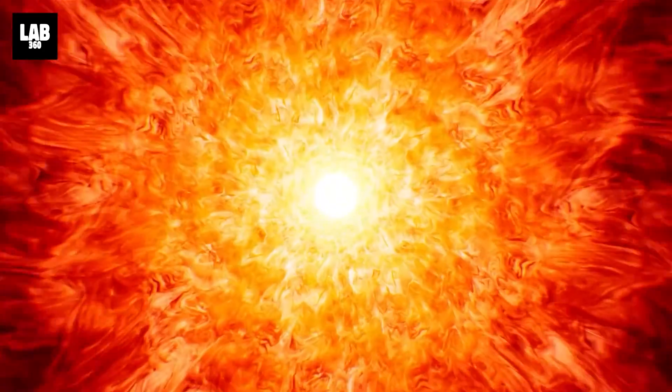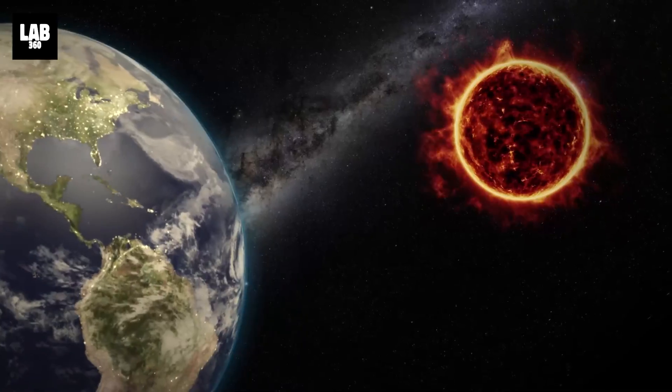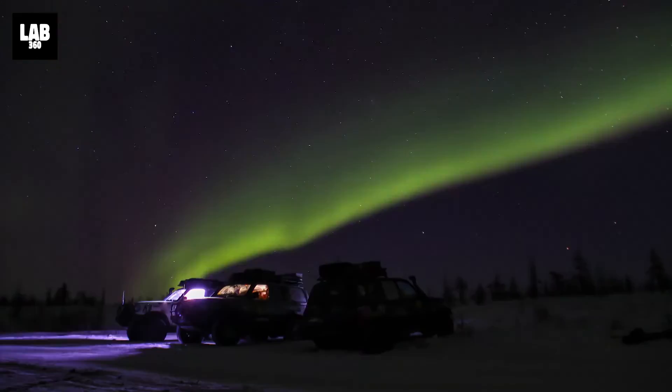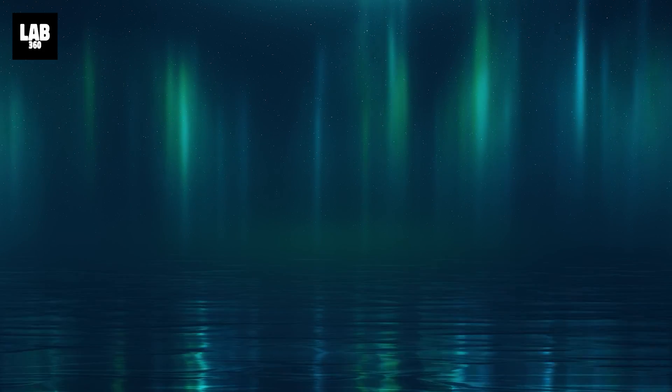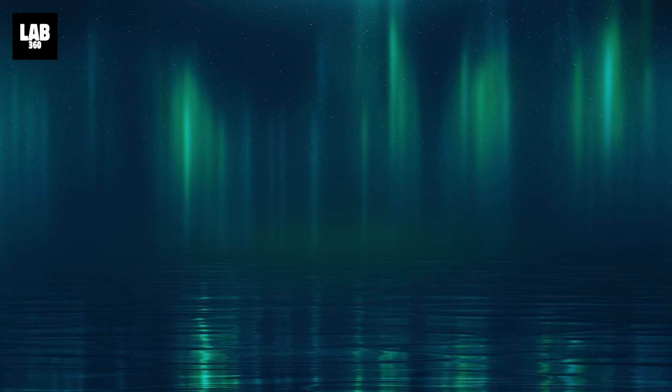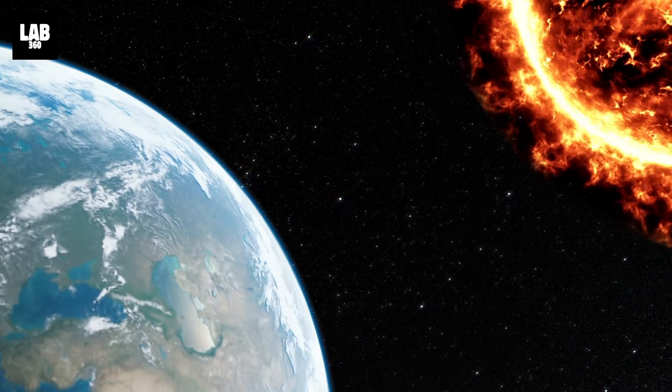A powerful solar flare has been traveling through space, and it will arrive at planet Earth on Wednesday, which may trigger a geomagnetic storm. This comes just a week after a similar moderate geomagnetic storm was triggered by powerful eruptions hurtled by the sun towards the Earth.